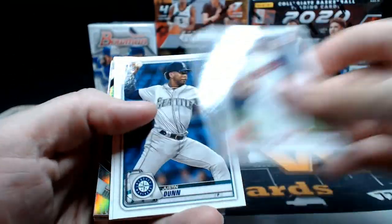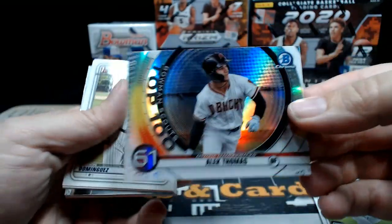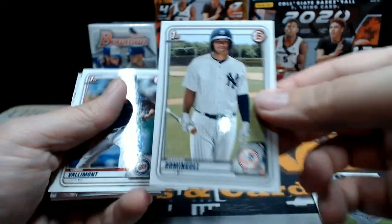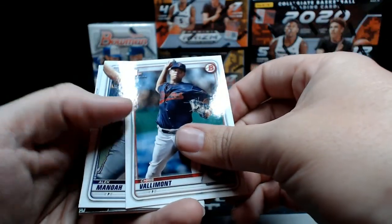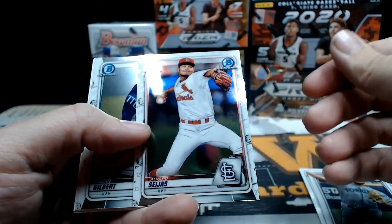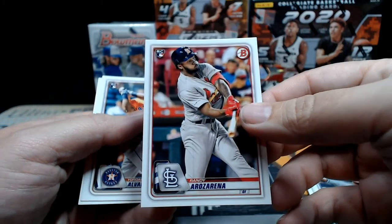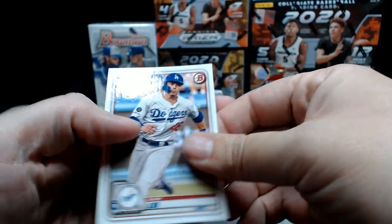Logan Allen, Justin Dunn, Dylan Cease, Top 100 Scouts Alec Thomas, a Jason Dominguez paper base, Chris Valamont, Manoa — Seas, I'm guessing — Chrome, and Logan Gilbert Chrome. There's a Rosarena paper rookie, Jordan Alvarez, and Gavin Lux.